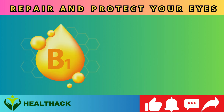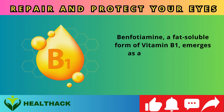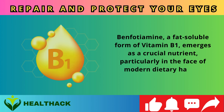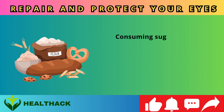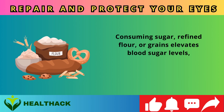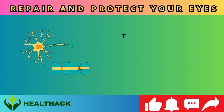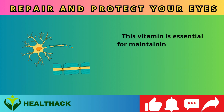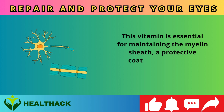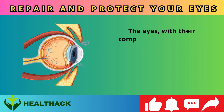Number four: Benfotiamine, a fat-soluble form of vitamin B1. Benfotiamine emerges as a crucial nutrient, particularly given modern dietary habits. Consuming sugar, refined flour, or grains elevates blood sugar levels, depleting your body's vitamin B1 stores. This vitamin is essential for maintaining the myelin sheath, a protective coating around your nerves.